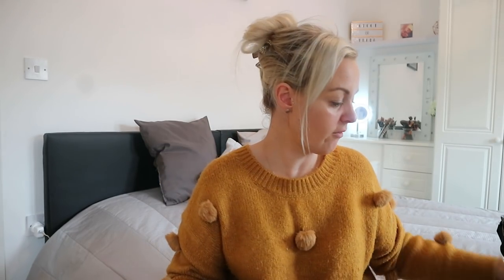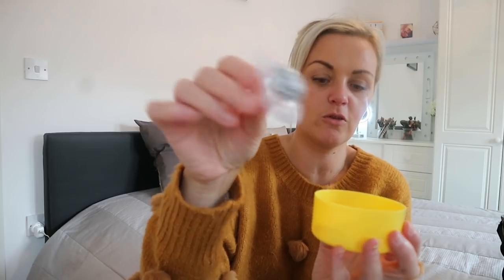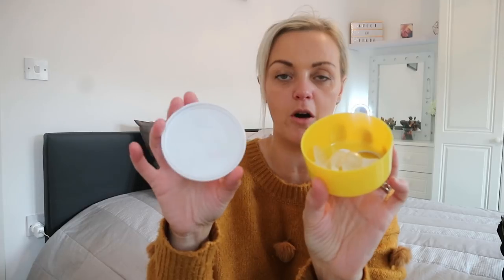I have this little tub from Jojo Mamma Babe - it came in a set of four. In here I just keep spare dummies: a Twister Shake dummy and a NUK dummy. I sterilise the pot, sterilise the dummies, and then keep them in there so I know the dummies are nice and safe.